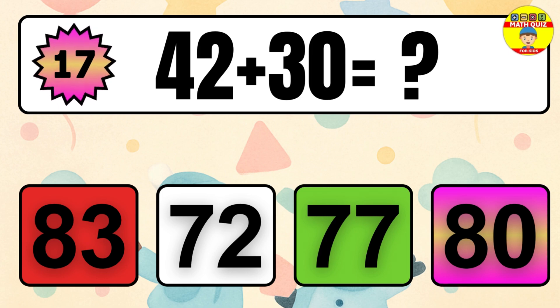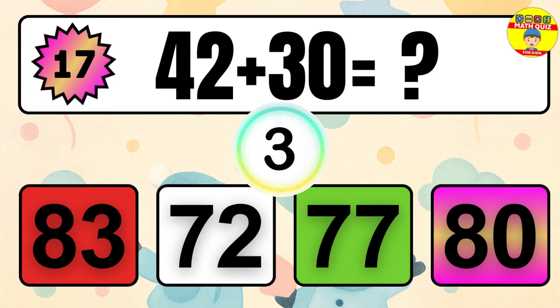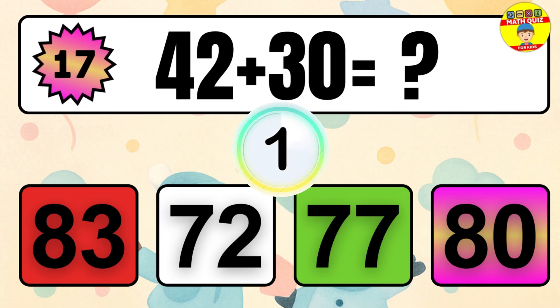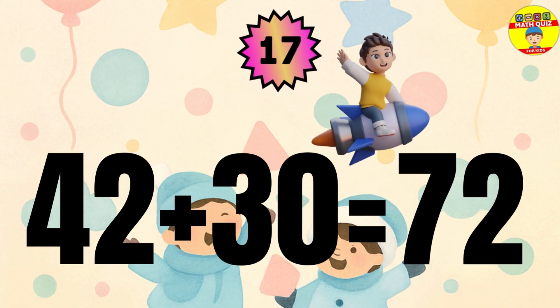Question 17. 42 plus 30 equals what? The answer is 42 plus 30 equals 72.